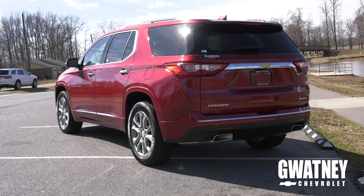Come test drive the brand-new 2019 Traverse with me today at Guatney Chevrolet. Go Guatney or go home.